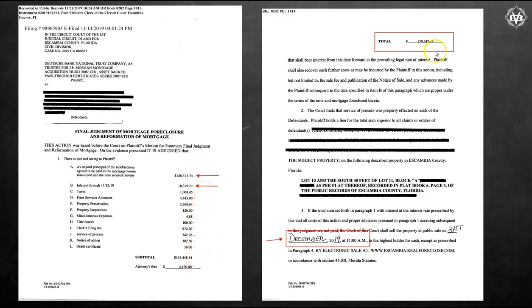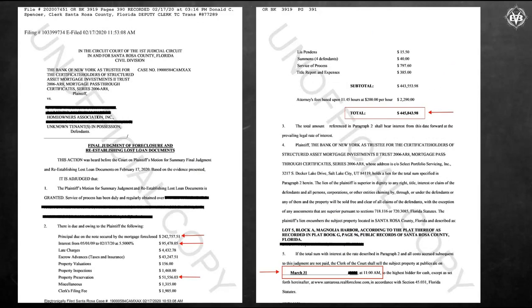They get an approval and this is what the actual suit is for, plus interest to the date of the actual sale. This is one of the biggest ones I've seen in a while — this one is just crazy. The total they sued for is $445,000. The principal was only $242,000 — under $243,000. There's a $200,000 difference.